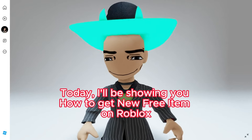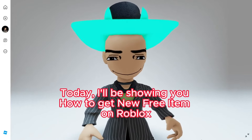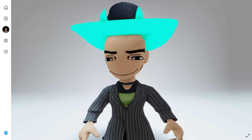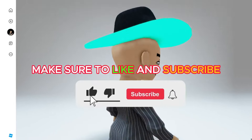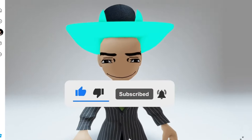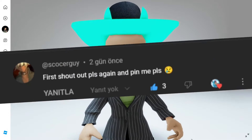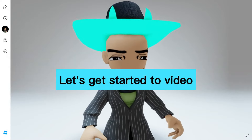Today, I'll be showing you how to get a new free item on Roblox. Make sure to like and subscribe. Shout out time! Let's get started with the video.